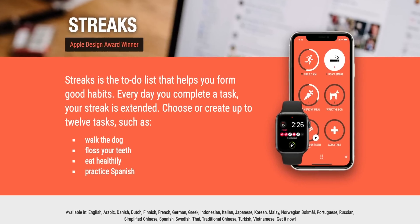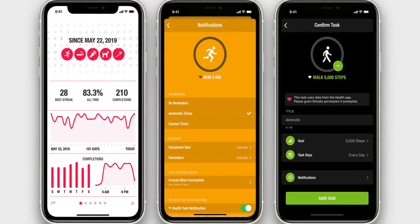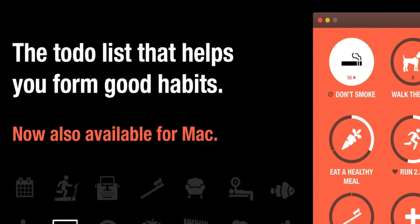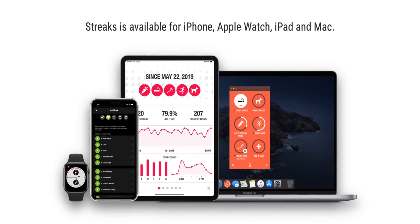I've featured the app called Streaks several times in my Apple Watch and iPhone videos because it's one of my favorite ways to track habits. Whether I'm going to fast, exercise, or just eat better, it's a habit tracker that finally got a Mac version — a Mac app that syncs with all the other versions. If you want to get a handle on something in your life and improve at something, it's great to have it available on all your different devices.